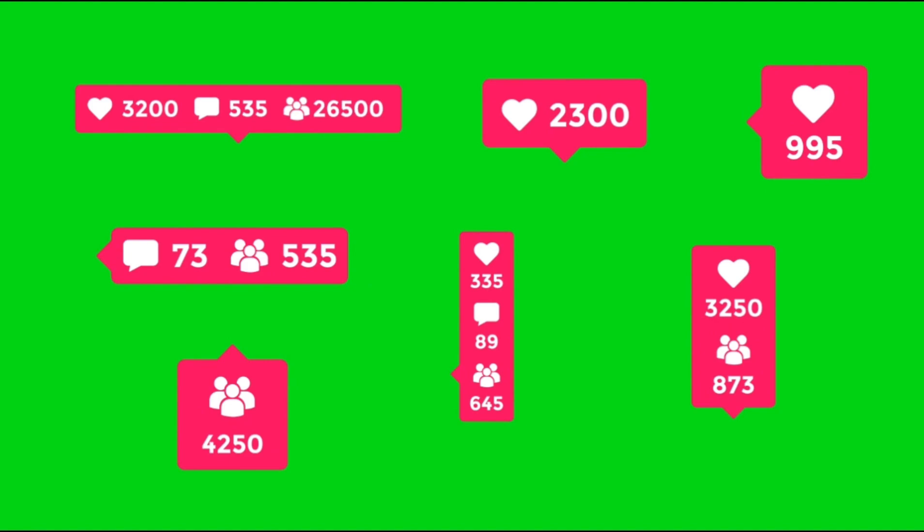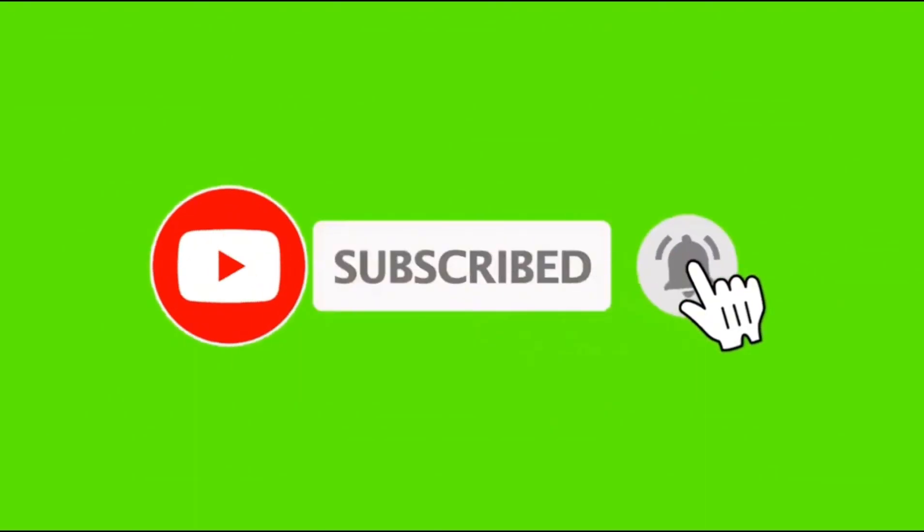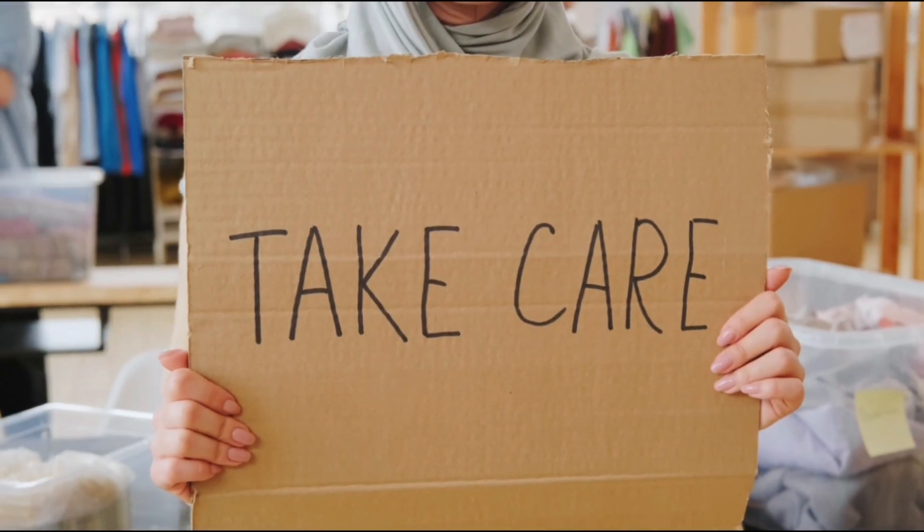Hope you have found this video to be valuable and informative. If you liked it, please give us a thumbs up and share it with your friends. For the latest updates and more such videos, be sure to subscribe to our channel. Until next time, take care.